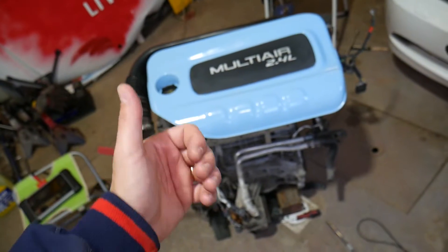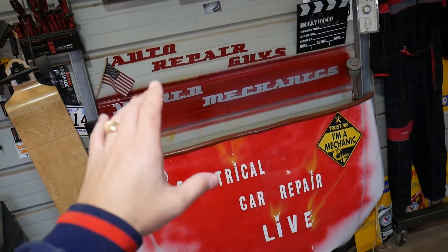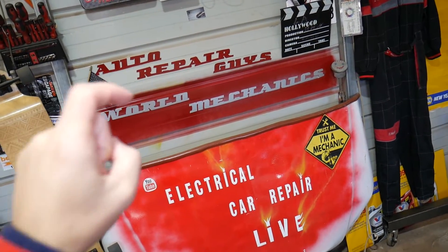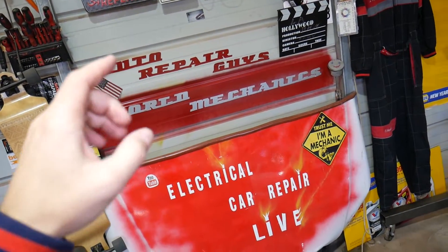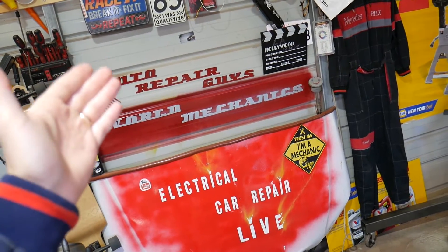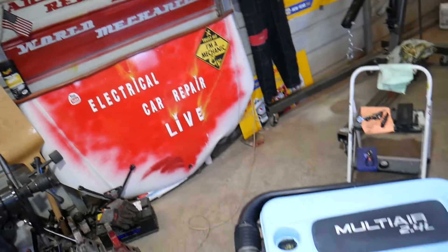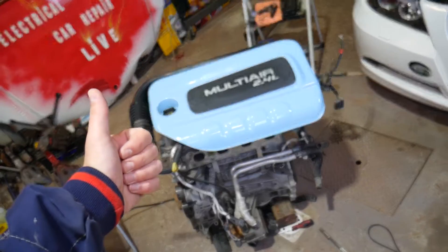We have quite a few channels — our main channel is Auto Repair Guys, where we've grown fast and helped about 60 million people, saving them a lot of money. Check them out. Thank you for watching and see you guys next time.